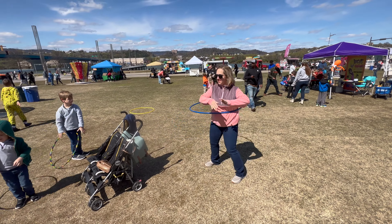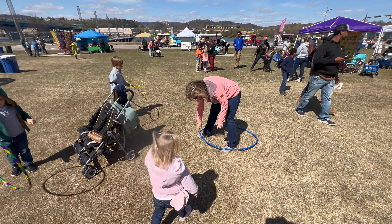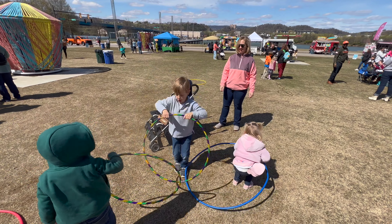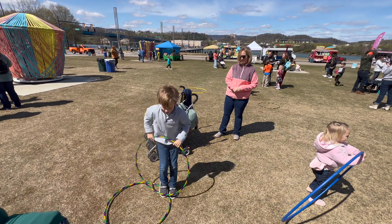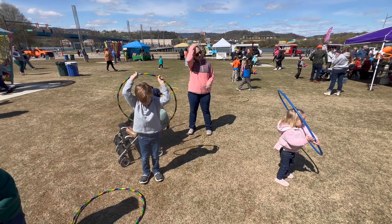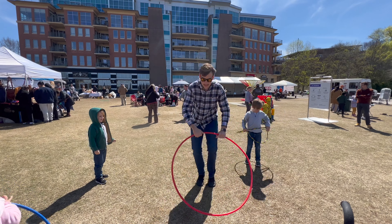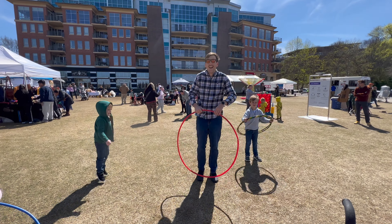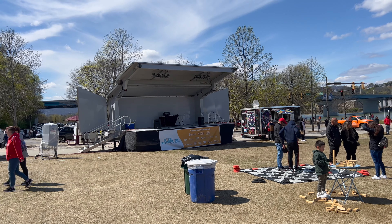Alright, now Mama is going to demonstrate how to hula hoop. Watch out for Emmett — almost jumping. Jump through it, jump through it. Oh, good try!